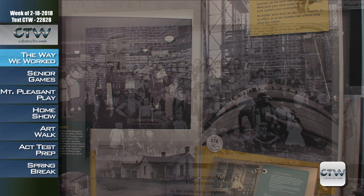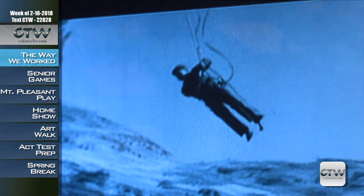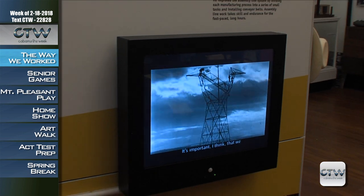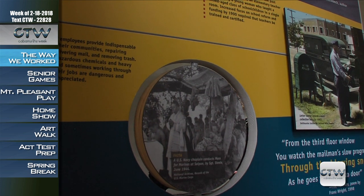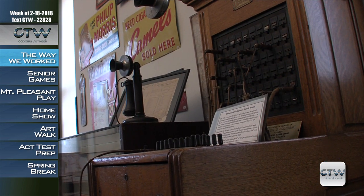The exhibition draws from the Archives' rich collections, including historical photographs, archival accounts of workers, film, audio and interactives, to tell the compelling story of how work impacts our individual lives and the historical and cultural fabric of our communities.